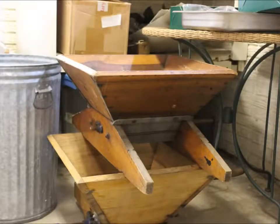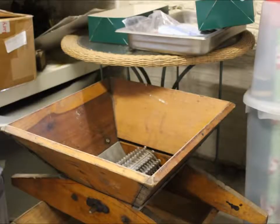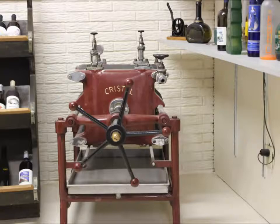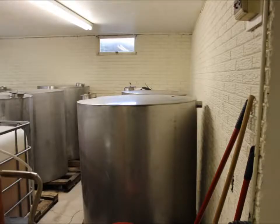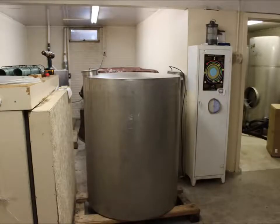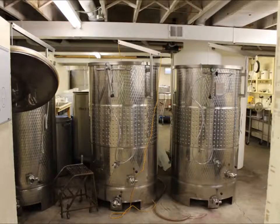A couple of grape crushers to extract the juice from the grapes. Here are their holding tanks — they range from about 100 gallons to 250 gallons, and most of them are full.